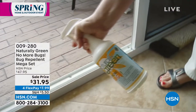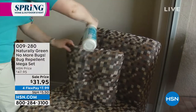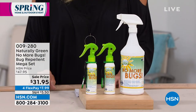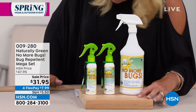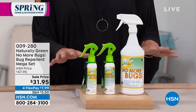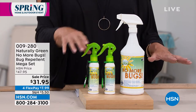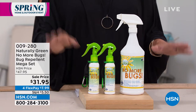This is the mega set — the biggest set we've ever offered. You're getting 32 ounces of the No More Bugs concentrate, two empty spray bottles, one little carabiner clip, and a little sponge. We love the carabiner because if you're hiking, RVing, or going out for a walk in a park, you can hook it on your belt, tote, bag, or backpack and have protection wherever you go.